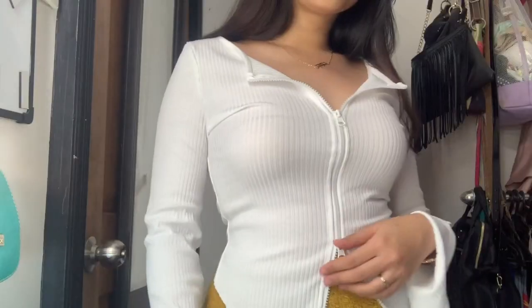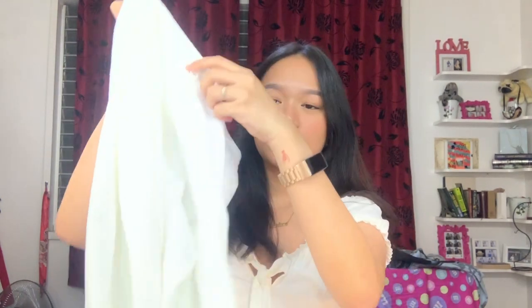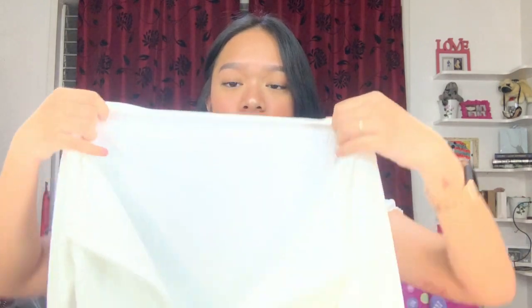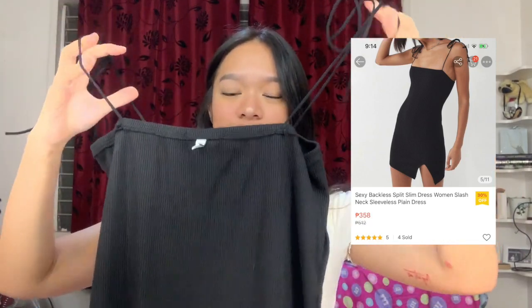This top — when you first pull it out it just looks like a regular ribbed top. It's white and there's a zipper in the middle. You will see more on the try-on portion. At the back it's a little bit shorter and in front it goes longer, and there are two zippers so you can wear it like how Kylie wore it. It's so amazing. I bet Kylie's top was like a hundred or a thousand dollars but this is super cheap and affordable — and don't get me wrong, the material is not cheap at all. Such good ribbed fabric. My dreams of looking like Kylie Jenner are finally coming true.